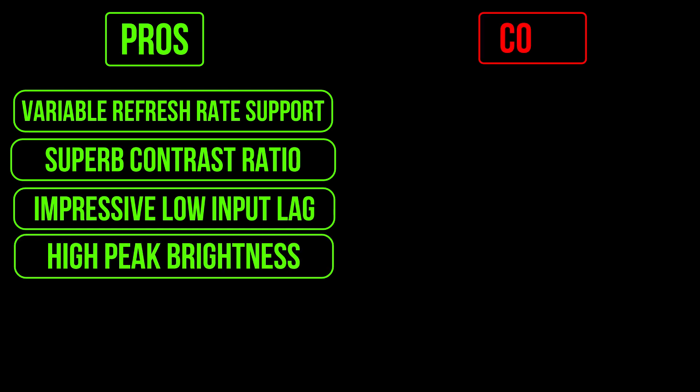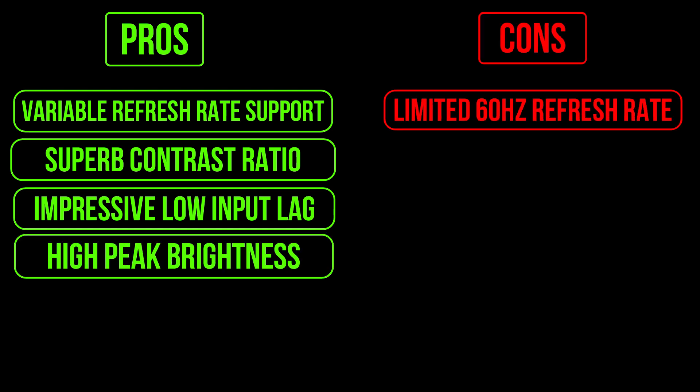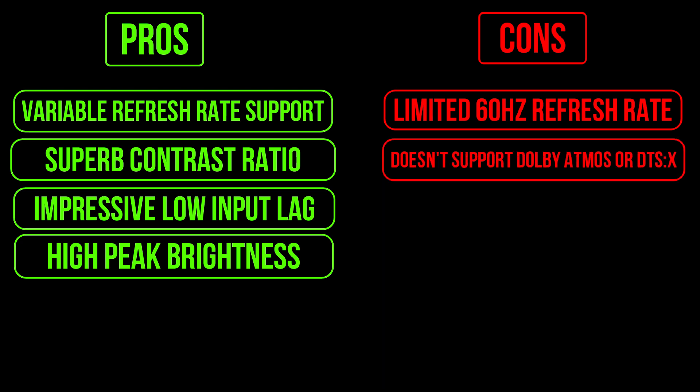Pros: variable refresh rate support, superb contrast ratio, impressive low input lag, and high peak brightness. Cons: limited 60Hz refresh rate and doesn't support Dolby Atmos.